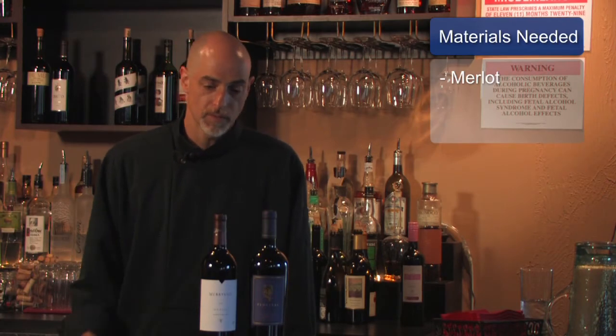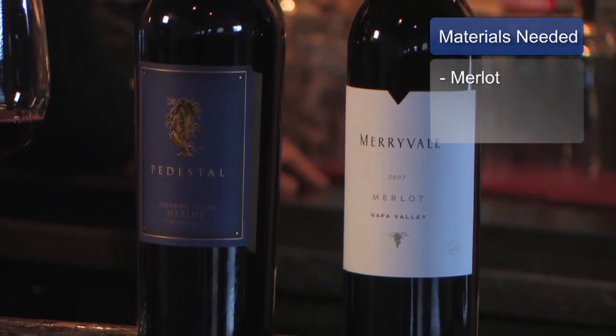What you'll need for today's exploration is some Merlot wine. Although there are thousands of Merlots in the world, they really come in two basic varieties: Old World and New World.